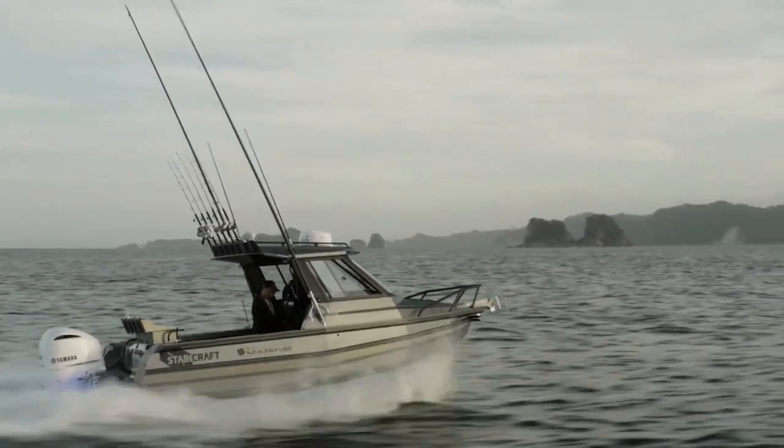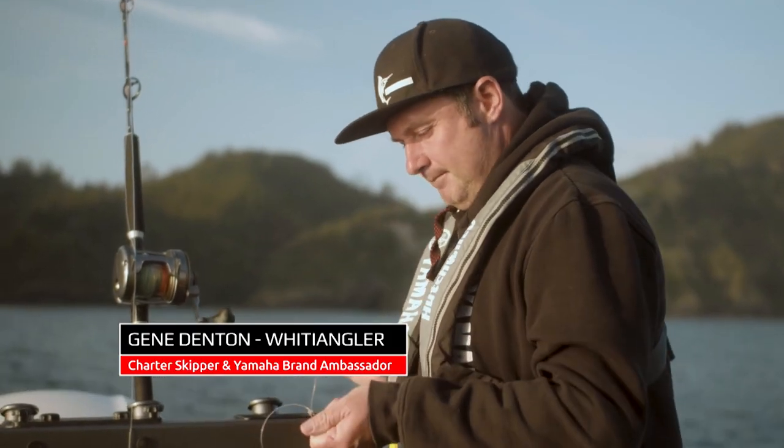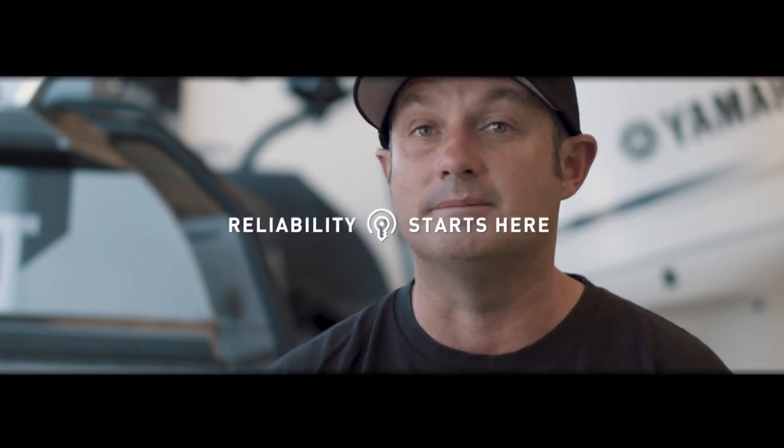What I love about my Yamaha is just that continued reliability. I turn the key and it just goes. I spend hundreds of hours at sea and it just gets me out there, gets the job done, and gets me home safely every single time.